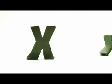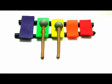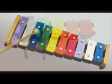The next letter is X. Big X, small X. Xylophone. I can play the xylophone. Xylophone.